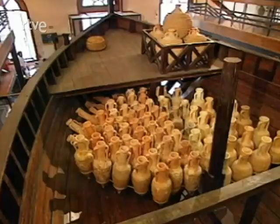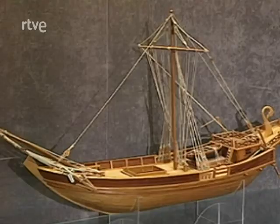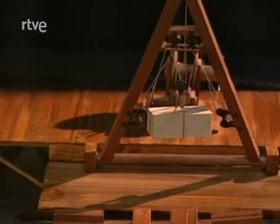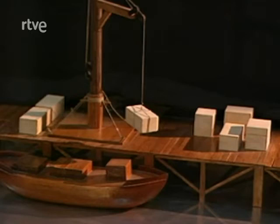Los puertos disponían de almacenes para guardar tanto las mercancías descargadas en espera de su reparto al interior, como las que iban a ser embarcadas. Había grúas, probablemente similares a las empleadas en la construcción, aunque en muchas ocasiones la carga y descarga de mercancías se hacía a mano, ya que las ánforas y los fardos podían ser manejados por un solo hombre.